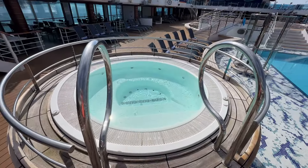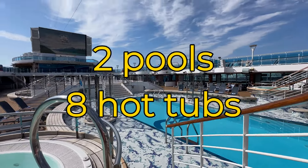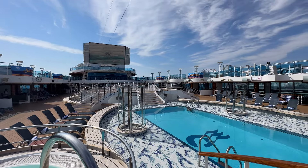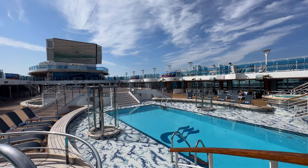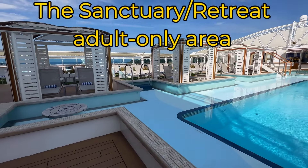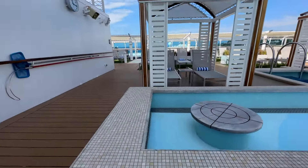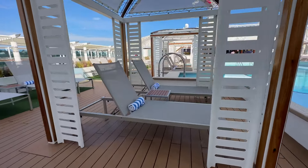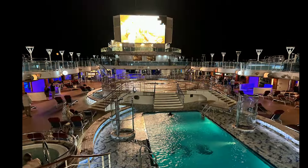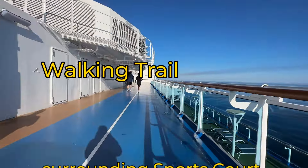We went straight up to the pool deck to look around. I tend to judge a cruise ship quite a bit based on its pool deck, since it's where I spend a great deal of my time. It's important to me that it be beautiful, well-designed, with plenty of space for everybody. The Royal Princess did not disappoint. This is a beautiful pool deck, and the pools are beautiful — extra beautiful at night when lit up in different colors. There were plenty of lounge chairs and seating on the main pool deck and up above, with plenty of space to walk without feeling crowded.